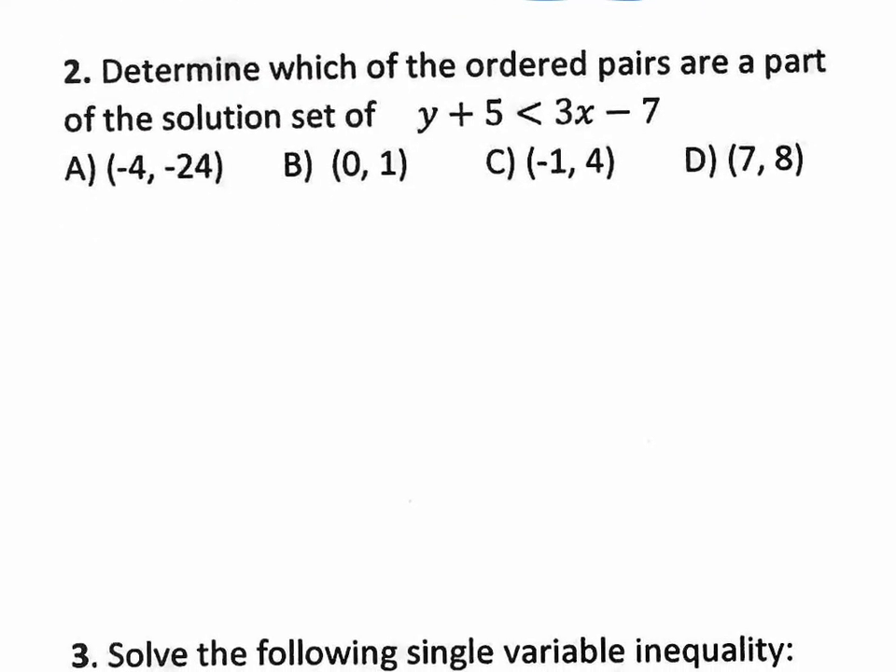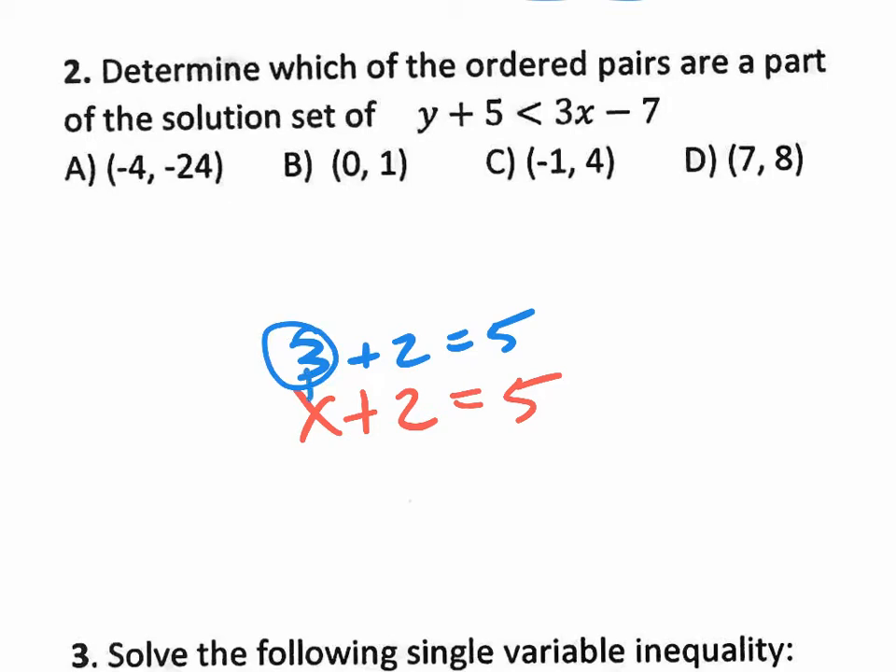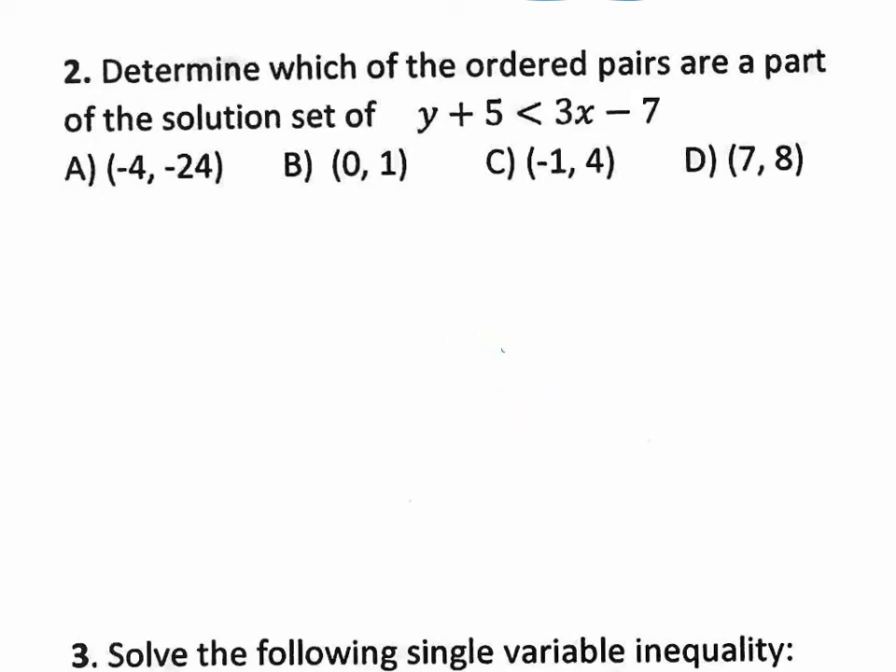Number two: determine which ordered pairs are part of the solution set of Y plus 5 is less than 3X minus 7. They're giving us X and Y values and asking which ones are solutions. How do you know if something's a solution? You plug it in and see if it works. For example, X plus 2 equals 5 — is the solution 3? Yes. Is it 7? No. Because 3 plus 2 equals 5. If you plug in the value and get a true statement, that's the solution. If it doesn't work, it's not a solution.